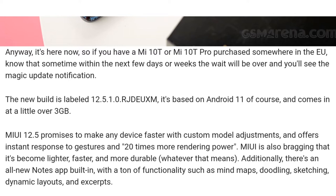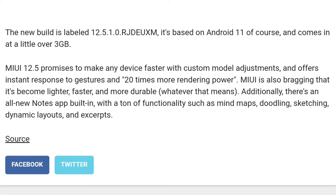The update size is over 3GB and it contains MIUI 12.5. I would suggest you please watch some reviews before updating, because Xiaomi updates contain a lot of bugs. Watch some reviews first, and then you should update. That's the whole news — MIUI 12.5 is coming to the Mi10T and Mi10T Pro.